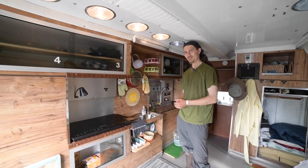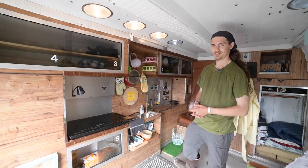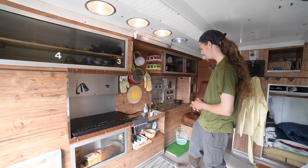So welcome inside — this is home. I guess we'll start with the kitchen, because that's the most important part. We're very snack-oriented.